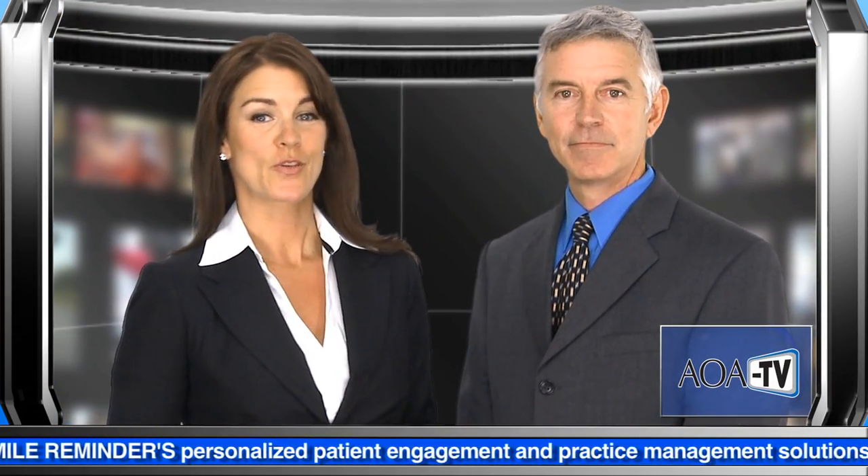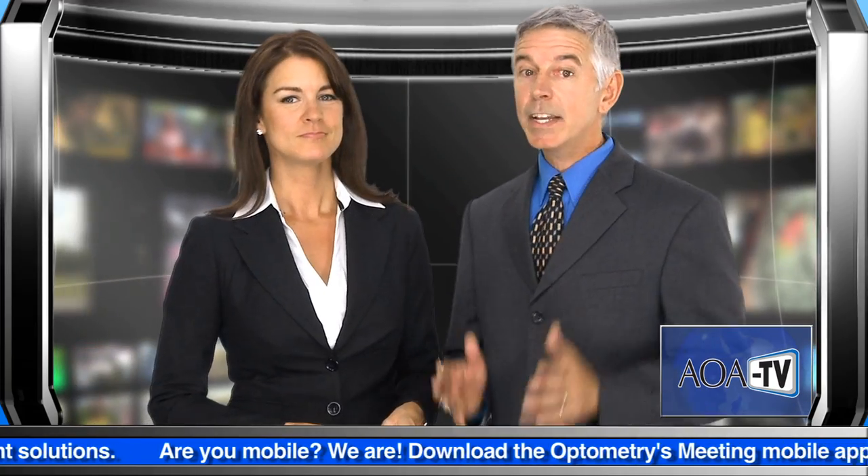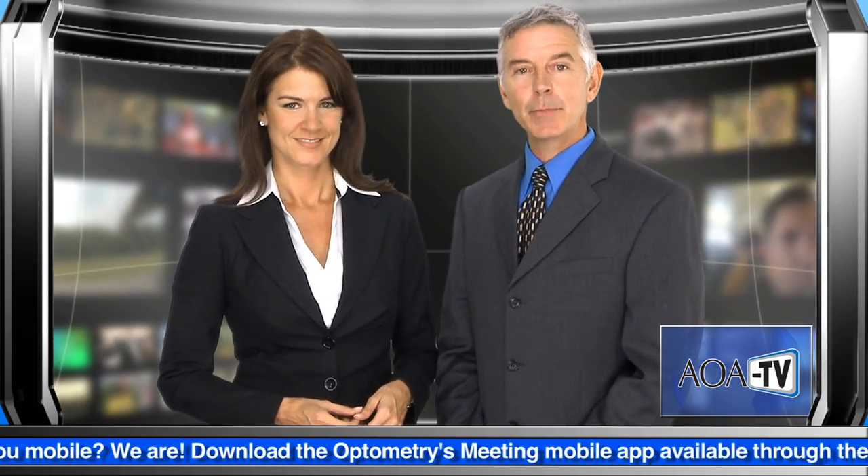Thank you for joining us for this month's edition of AOA-TV. I'm Deborah Brandon, and I'm Bobby Dodge. Be sure to keep an eye out for the AOA-TV team as we cover the 2011 optometry meeting from beginning to end, right from the Salt Palace showroom floor. We're looking forward to seeing you there.